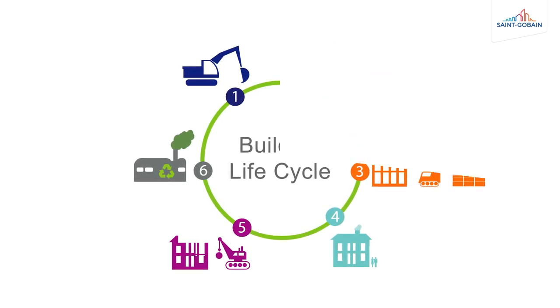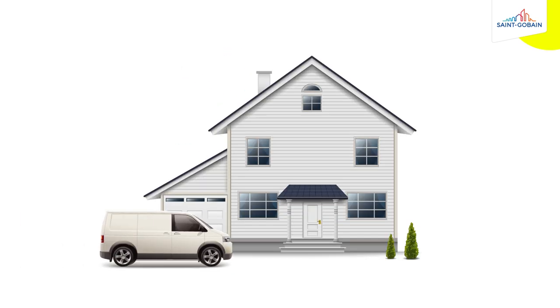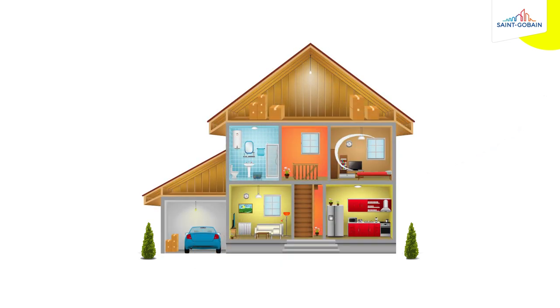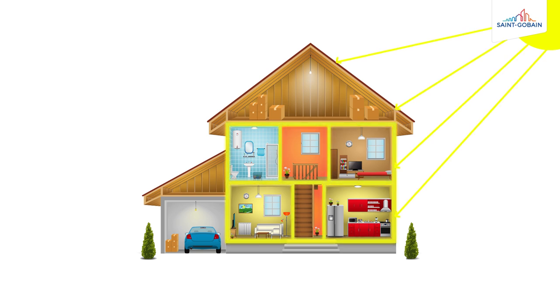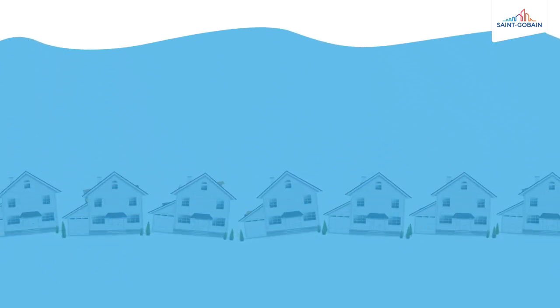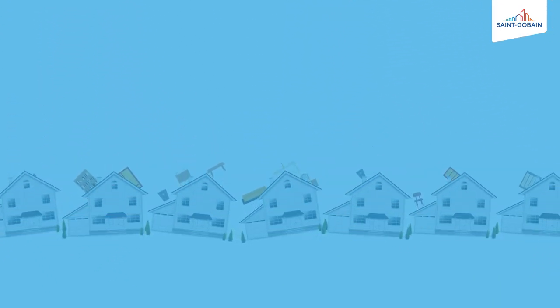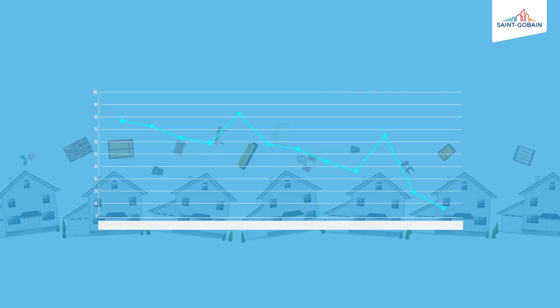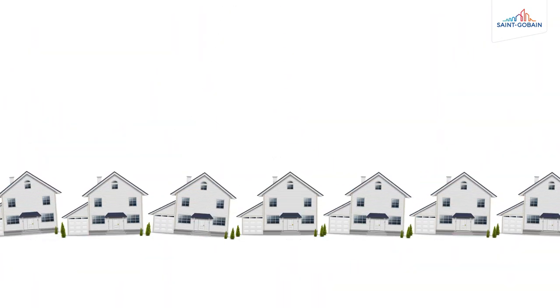In addition, many of the products and solutions we produce go on to help minimize energy use in the buildings that have been built or renovated. Poorly designed and constructed buildings use more energy, increasing the demand on energy production and contributing to global warming. Reducing energy use in buildings is one of the most important ways to reduce humans' overall environmental impact.